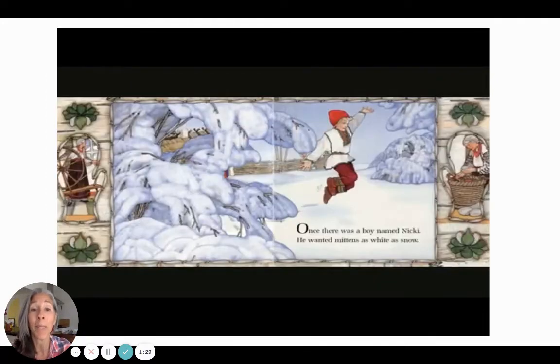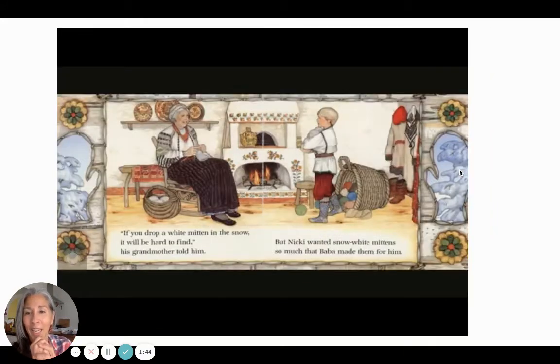Once there was a boy named Nicky. He wanted mittens as white as snow. So if you see here on the outside, you'll see things happening — this tells you what is coming up on the next page. If you drop a white mitten in the snow, it will be hard to find, his grandmother told him. But Nicky wanted snow-white mittens so much that Baba made them for him. And Baba is his word for grandmother.